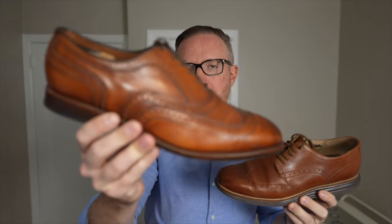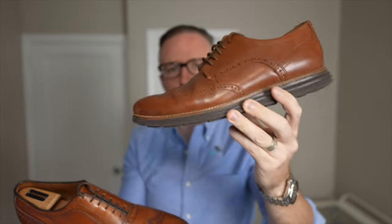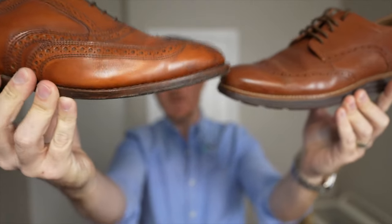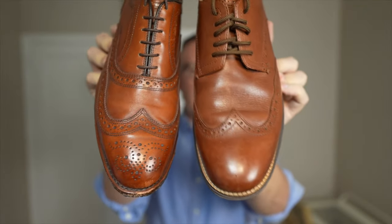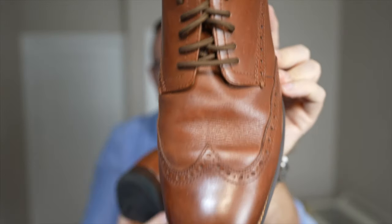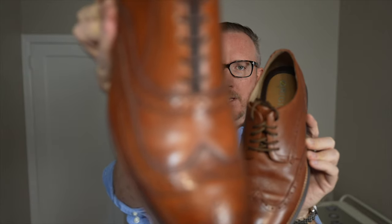That said, I would always opt for a proper dress shoe over a hybrid shoe any day of the week — the McAllister dress shoe is just going to look a lot sleeker and a lot more high end than the Cole Haan. You can see the Cole Haan has some pretty nasty wrinkles even though I do keep these in shoe trees, which is going to make the Cole Haan look a lot less premium than the Allen Edmonds McAllister wingtip.